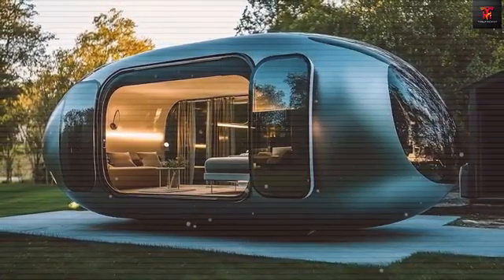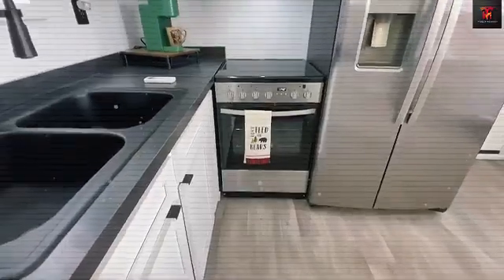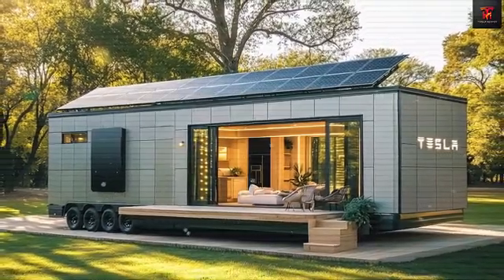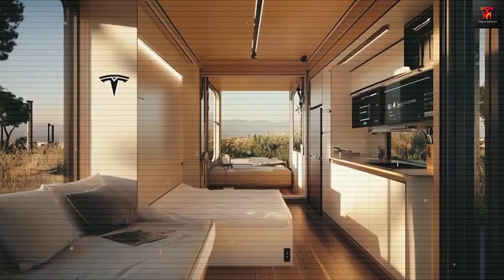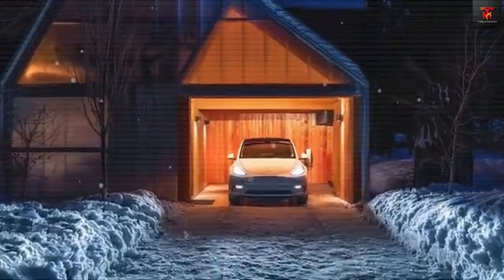This makes it easy to scale from a 180-square-foot bachelor pad to a 720-square-foot family home by connecting four separate units. Each module measures about 9 feet wide by 20 feet long, providing a total of 180 square feet per unit. Inside, Tesla has made the most of every square inch with multifunctional furniture, such as a Murphy bed that converts into a 48-inch workspace during the day, perfect for remote work or study.